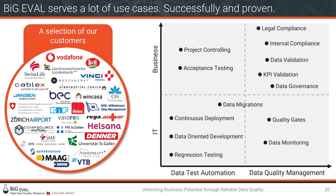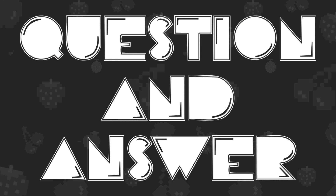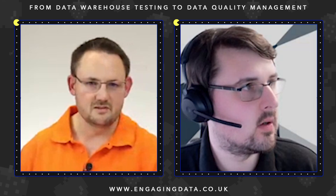Some of these scenarios were implemented at Helsana. On the technical side, quality gates can be set up to control what enters and leaves the data landscape. On the business side, many tasks connected to validating data that are done manually today can be automated using Big Eval — for example, financial controlling checks that verify specific accounts are booked to zero at the end of the month. With that, Thomas closes his presentation.